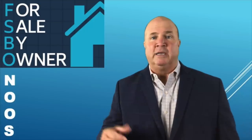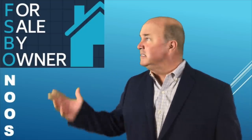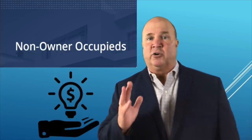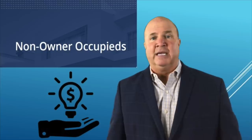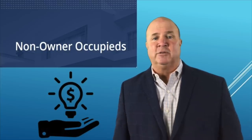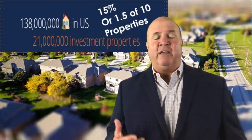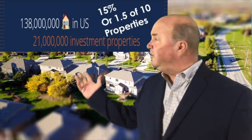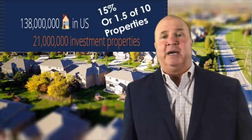But do you know what N-O-O-S is? It's a great opportunity for you. It's non-owner occupied properties. Check out the non-owner occupied — they're a great opportunity for you to be working to obtain properties to match your buyer's needs. It's a crazy opportunity, folks. There are 138 million households in the United States, and out of that 138 million, there are 21 million investment properties — that's 15%, or about one and a half out of every 10 properties that are non-owner occupied.